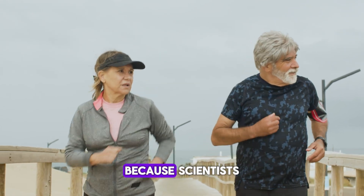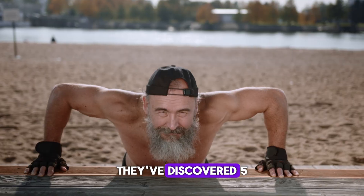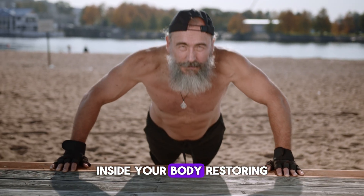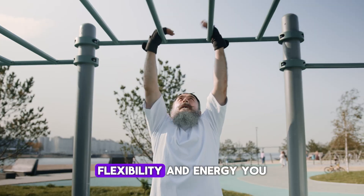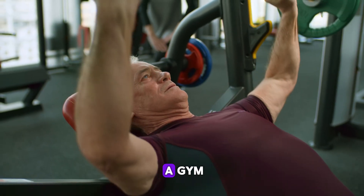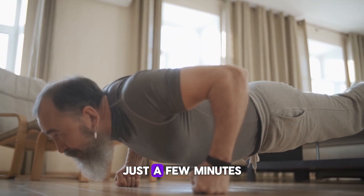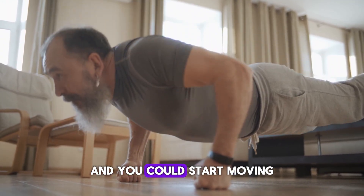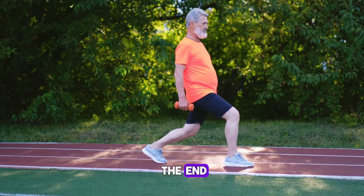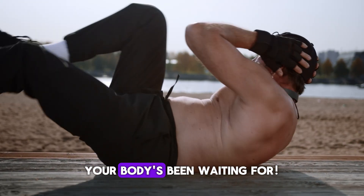If you're over 60, listen closely because scientists have just revealed something truly groundbreaking. They've discovered 5 simple exercises that can actually reverse aging inside your body, restoring lost strength, flexibility, and energy you thought were gone for good. And here's the best part — you don't need a gym, expensive equipment, or even much time. Just a few minutes a day at home, and you could start moving, feeling, and even looking years younger. Stay with me till the end, because the last exercise might be the real fountain of youth your body's been waiting for.